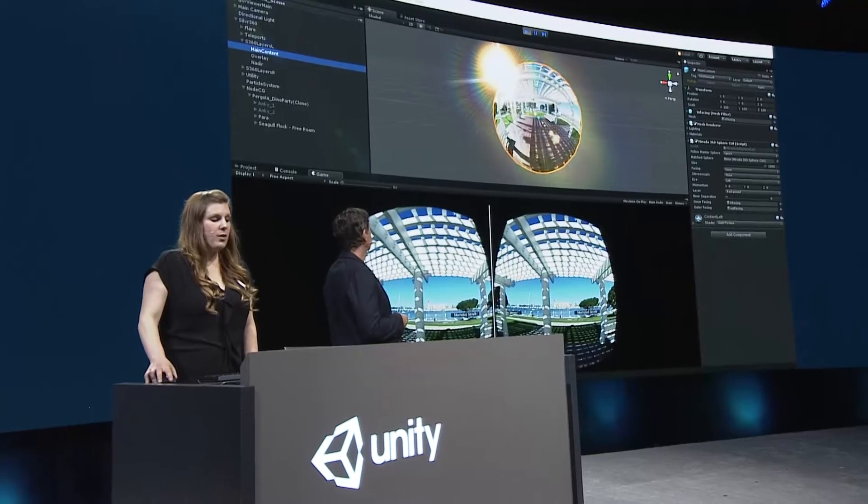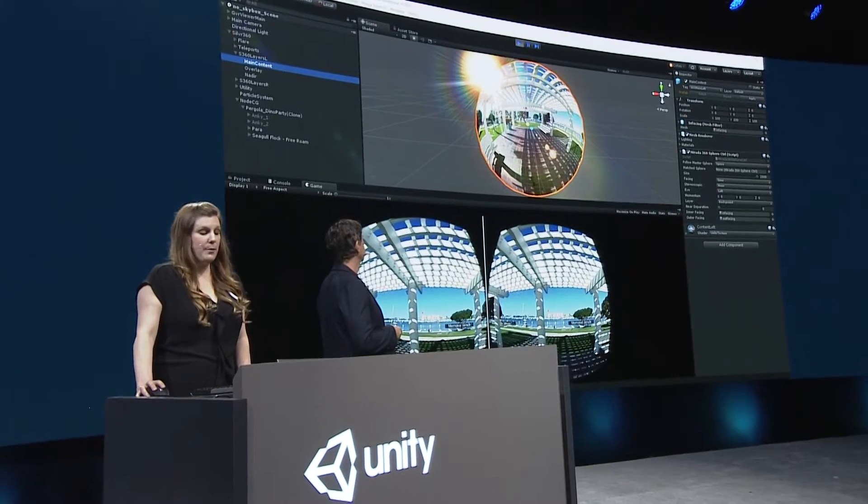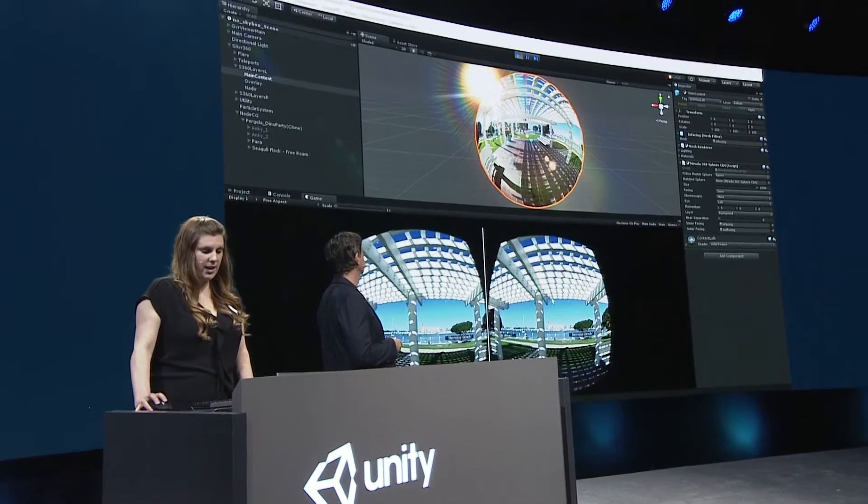Here we have an open project with VR mode enabled so we can see our headset view below. This is a simple 360 video — we place the video on a sphere and a camera in the middle.